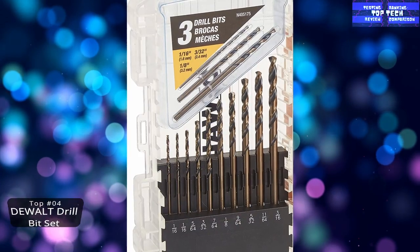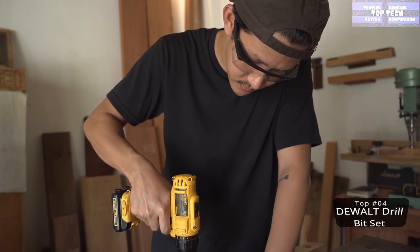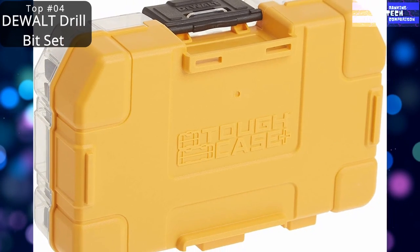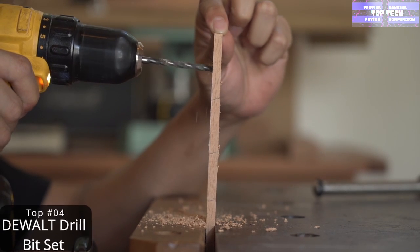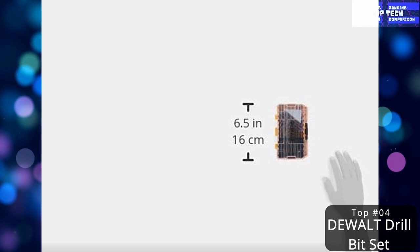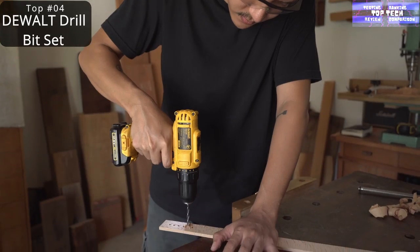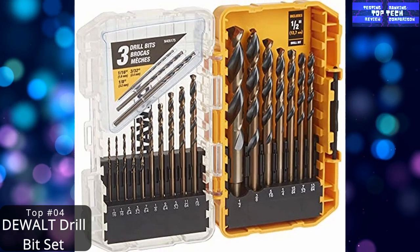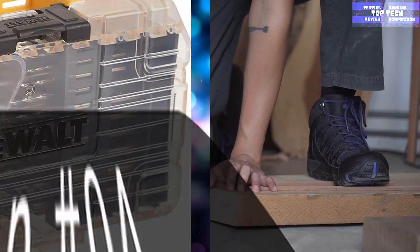Top 4: The DEVOLVE Black Oxide Drill Bit Set. Anyone who uses a drill regularly knows how common it is for bits to break, especially those low-quality ones that come bundled with most drills. It's best to get yourself a decent set so you don't have to run to your local hardware store in the middle of a job because the one you have just broken in half. Black oxide drill bits like these last considerably longer than your average run-of-the-mill bits. Yet surprisingly, they aren't overly expensive. They also work through metal, plastic, and wood quickly and aren't prone to rusting.